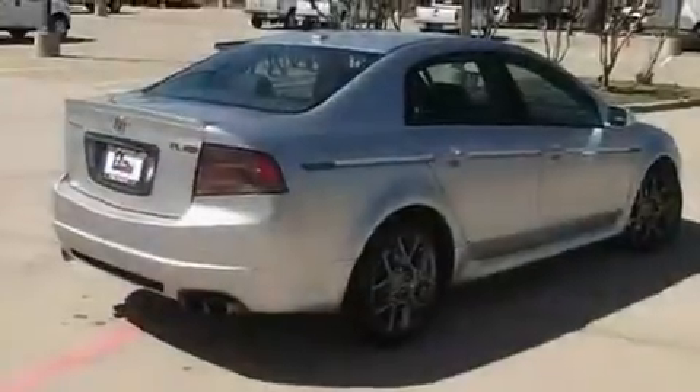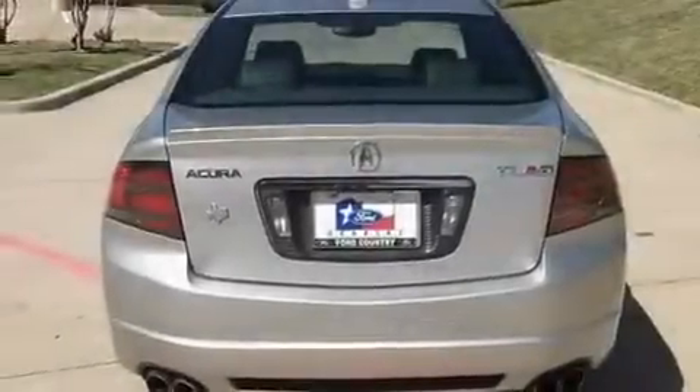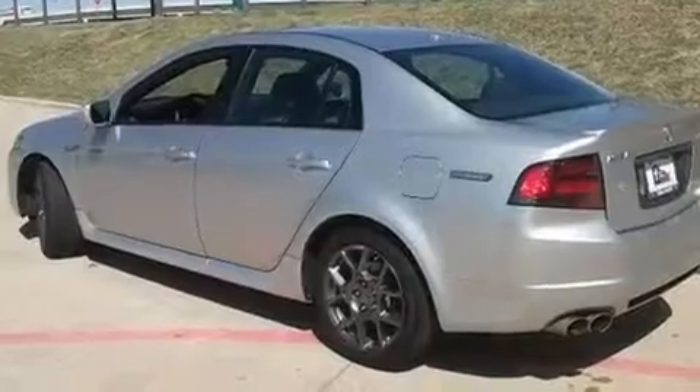Its top features include a driver's seat with memory settings, a moonroof, a navigation system, a CD player, a rear spoiler, fog lamps, a low-tire pressure indicator, a traction control system, heated front seats, and this vehicle has fewer than 26,000 miles on the odometer.